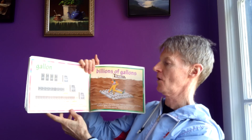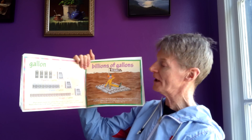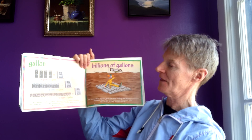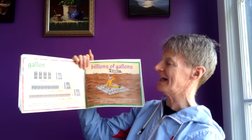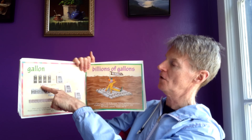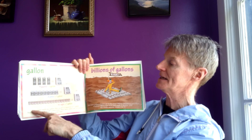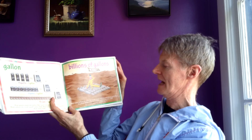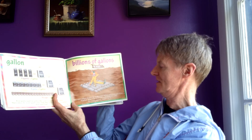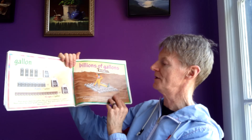Gallon. Four quarts equals one gallon. One quart is a quarter of a gallon — that's where the word quart comes from. How many pints are in a gallon? How many cups? Four quarts equals a gallon. Eight pints equals one gallon. Sixteen cups equals one gallon. Billions of gallons — how many gallons of water are in the ocean? Billions and billions and billions of gallons.